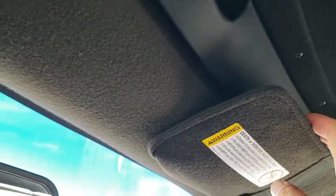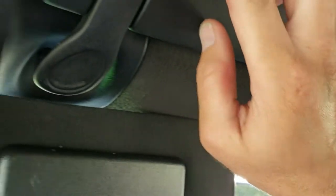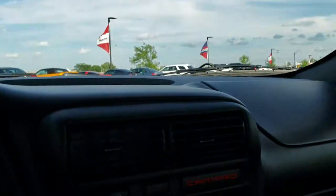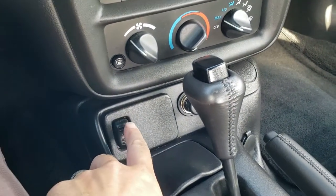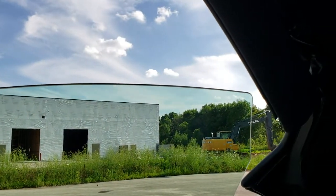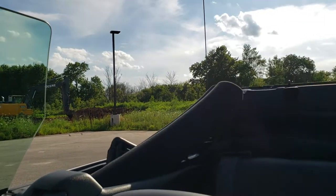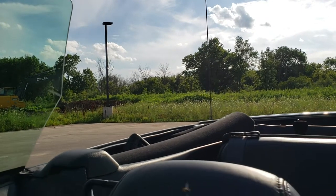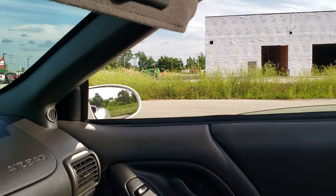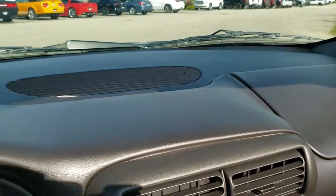We're going to put the soft top up — it's really easy to do. There's a button right here that unlatches, and one on this side as well. You can see it goes like that, and then you just press this button right here and it goes just like that. Then you just put the windows down and you're all set to go. Pretty easy, and it works great — closes great as well.